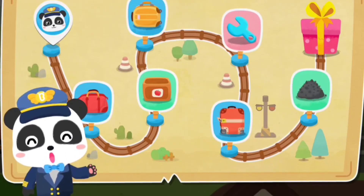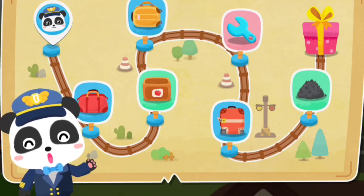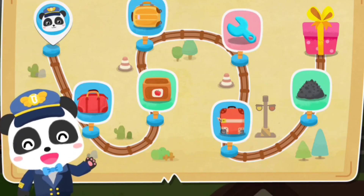Welcome aboard Baby Bus Train! I'm your captain, Kiki! The train is about to start. Let's set off!